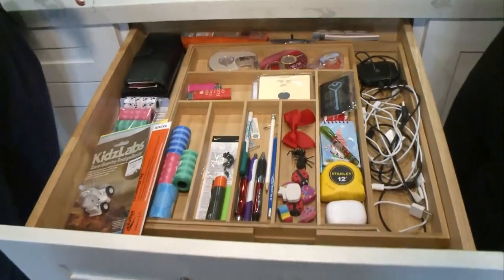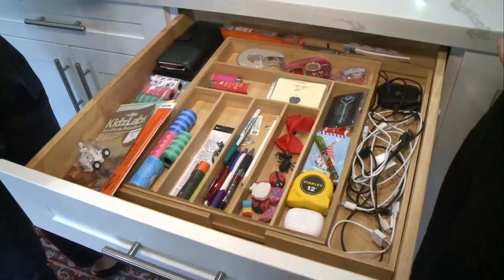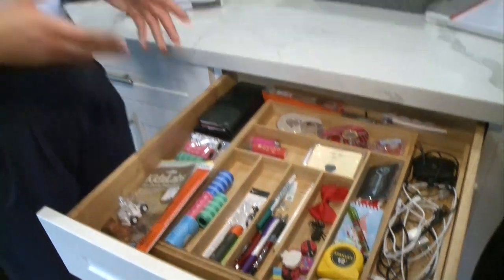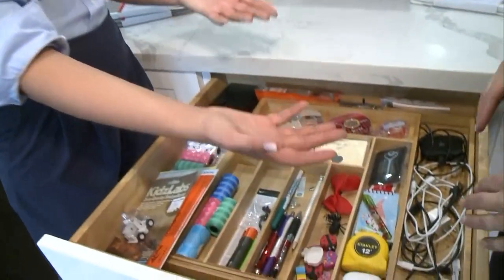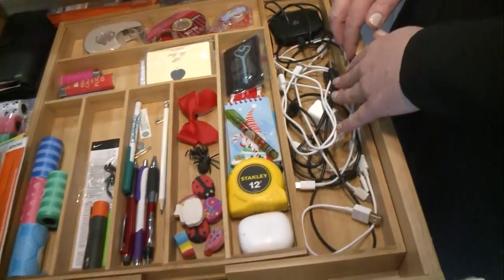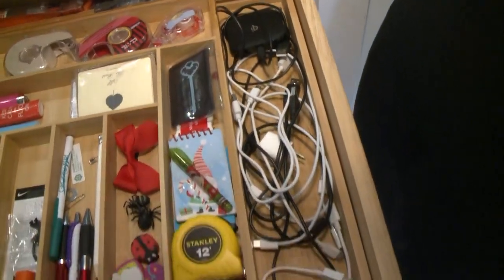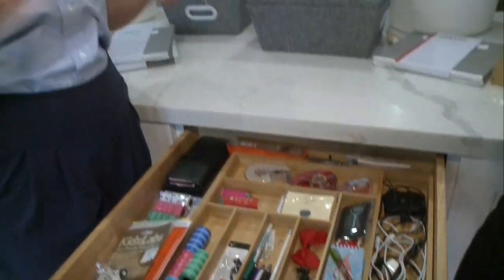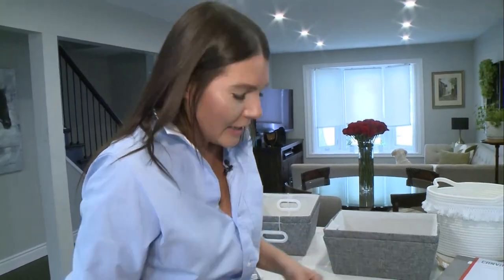This is a lot better. Certain things like tape, pens, and pencils obviously need to live in this space. These are dog bags — I'd probably transfer those to a dog section in the front hall closet, which we're getting to. Cords and wires make sense in a kitchen space. Anything you really need to gravitate towards in this area, that's where their home is — in a miscellaneous drawer.